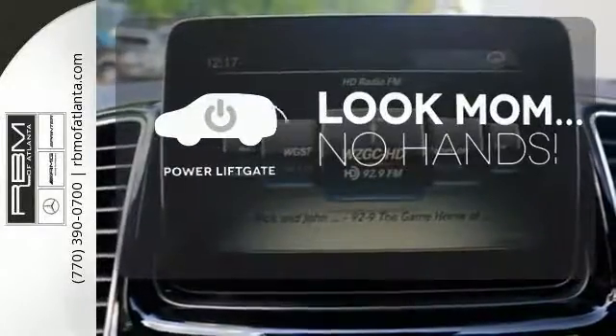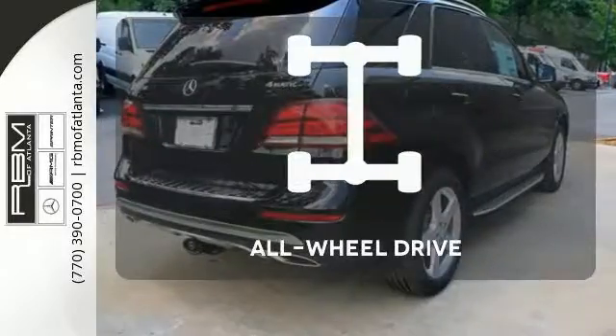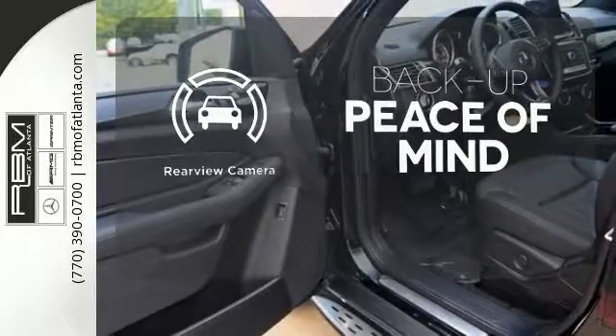Enjoy the hands-off ease of rear-door operation with the power liftgate. Control the road with all-wheel drive. Hindsight is 20-20 with a backup camera.